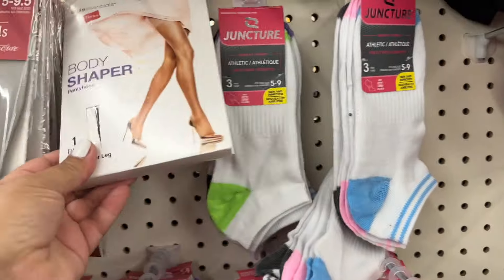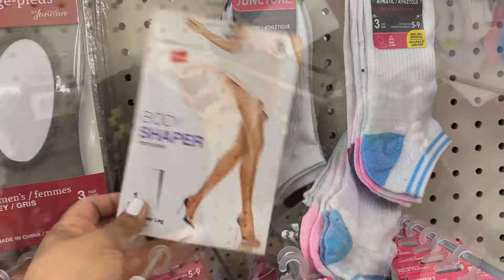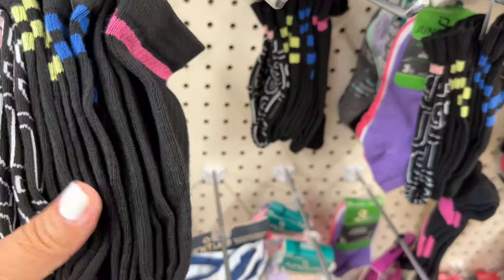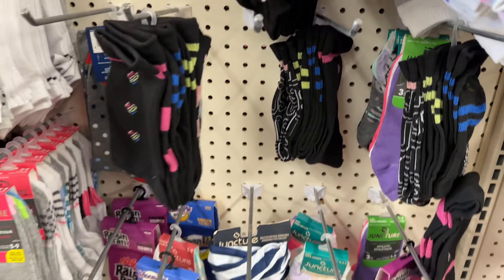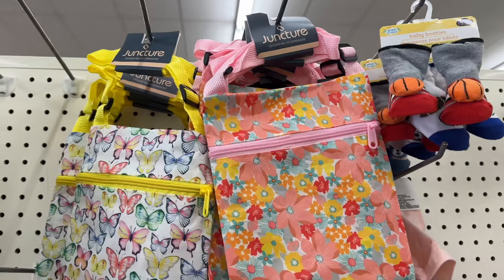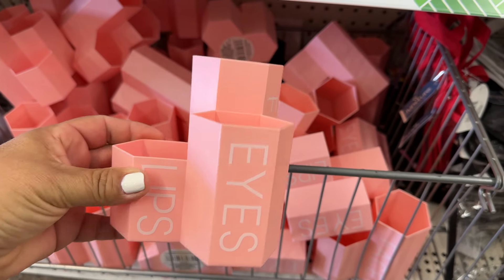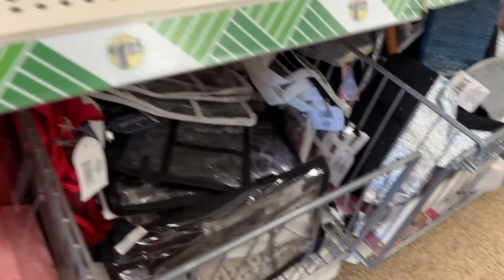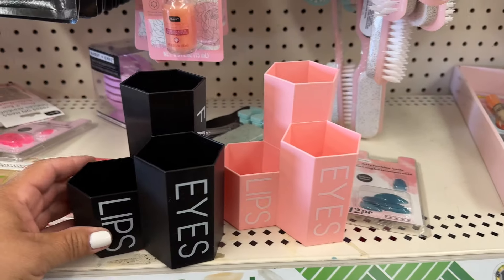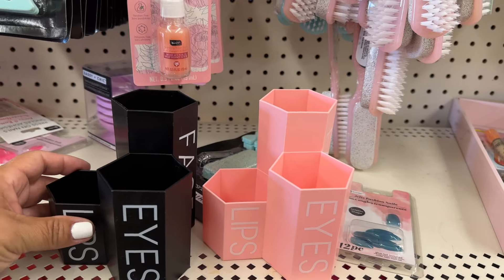And then they have some of these body shapers, and these are in black for a dollar twenty-five. What are these? Justice socks — also a dollar twenty-five. Not bad. Look at these bags — little cross bodies, these are cute. These are really cute, they were in the makeup section. Look, they have a whole bunch of these. These are so pretty — see that black one back there? These are really cute. I saw this one at the other Dollar Tree — these are really, really cute.